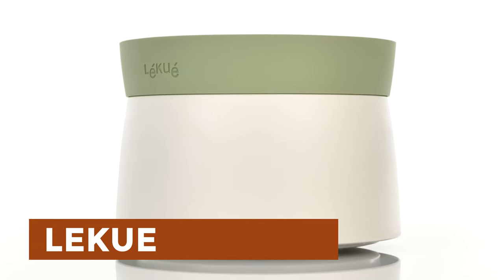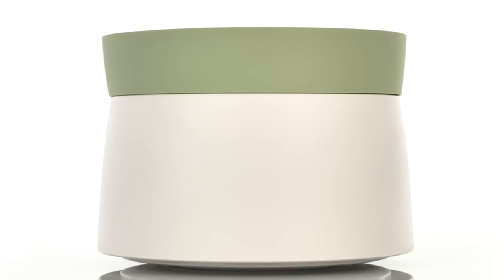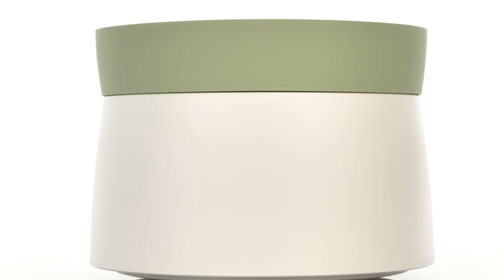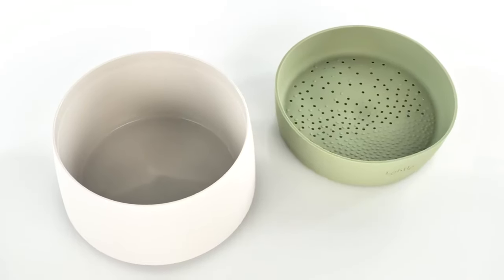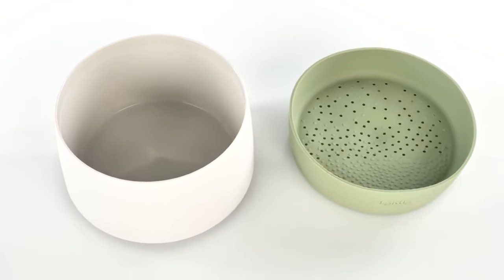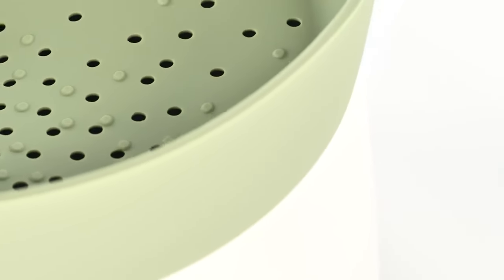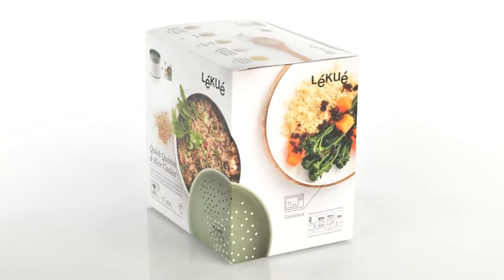Lequeu: Introducing the Quinoa and Rice Cooker, a game-changer for microwave cooking. This sleek, efficient cooker not only prepares quinoa and rice, but also a variety of grains like couscous, wheat, and barley. Its innovative design eliminates the need to boil water beforehand, saving time and hassle. Thanks to scientific testing, it ensures perfectly cooked grains every time. The dishwasher-safe, BPA-free plastic and platinum silicone construction offer peace of mind and easy cleaning.